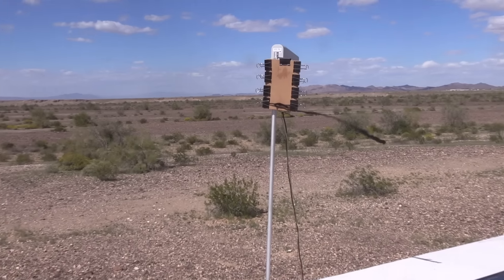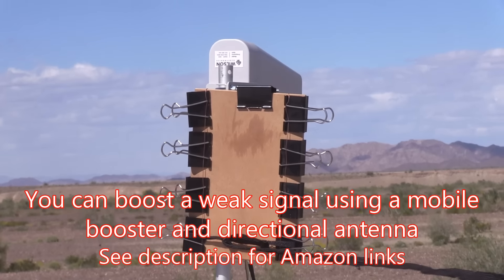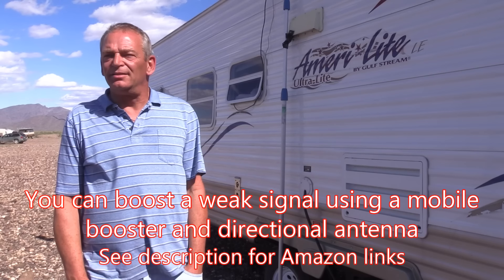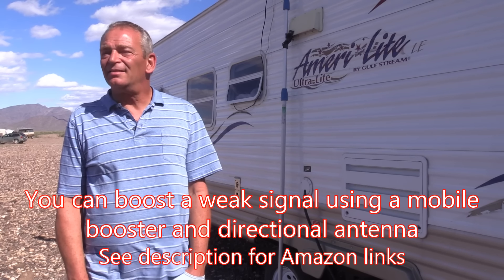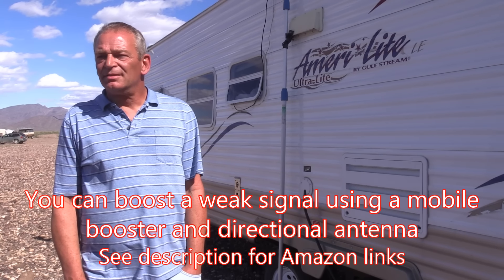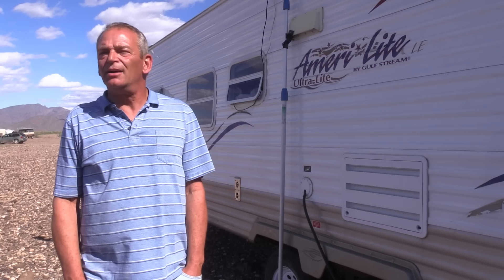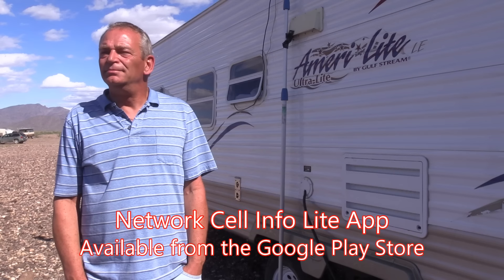I'm using a Wilson mobile booster and a Wilson directional antenna with a connecting cable between the two. I use the app Network Cell Info Light to find the towers and aim the antenna at them — that gives me the best possible solution. The app reads and finds towers, tells you the strength of your signal, and shows you on a map exactly what tower you're connected to.